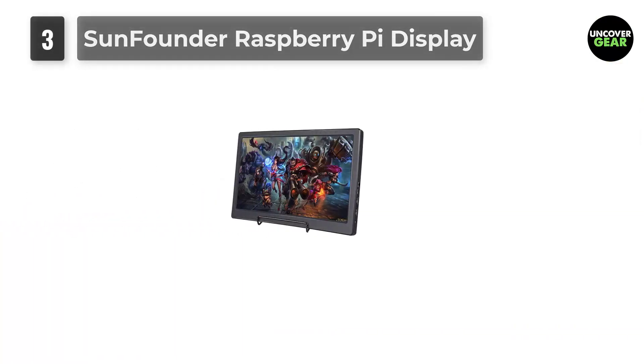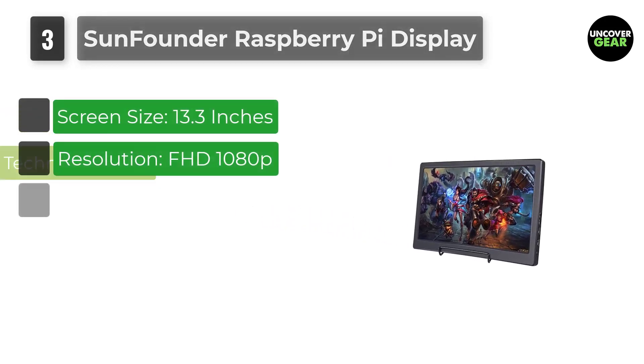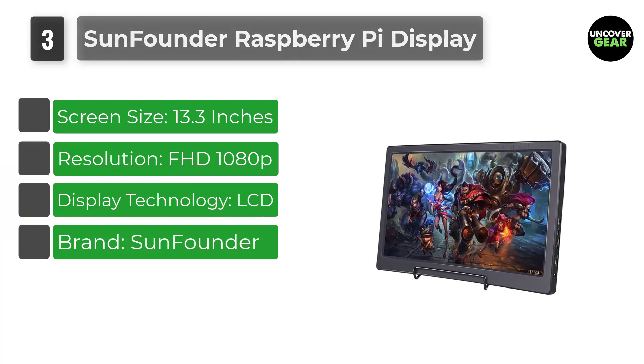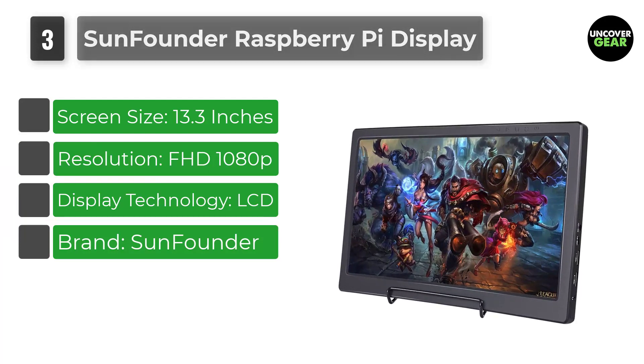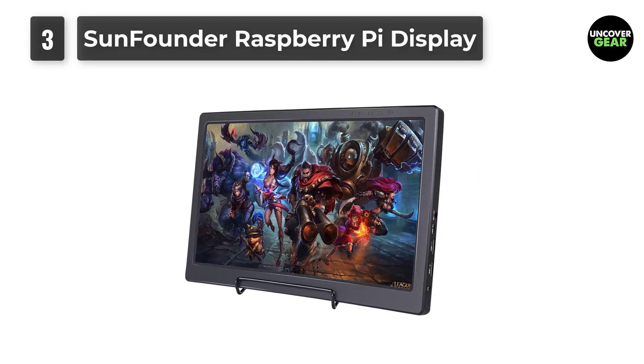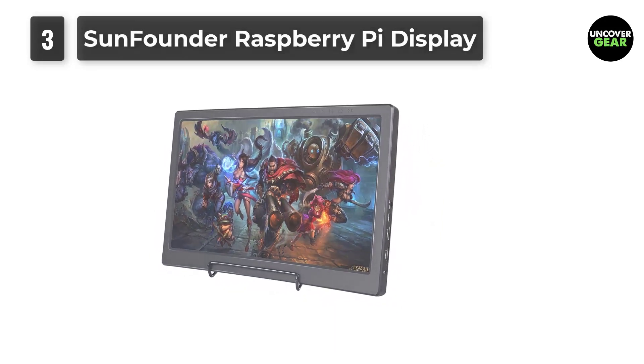Number 3: SunFounder Raspberry Pi Display 13.3-inch. This is a 13.3-inch Full HD Raspberry Pi screen with 1920x1080 resolution using an IPS panel. More durable for usage, it supports key operation, offering a wide visual angle, fast response speed, and accurate color rendition.